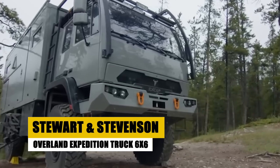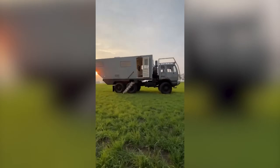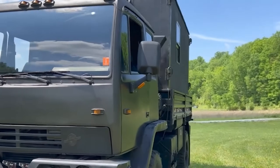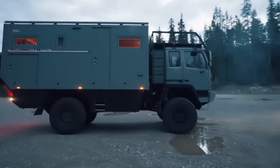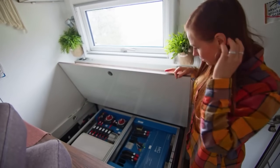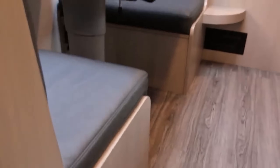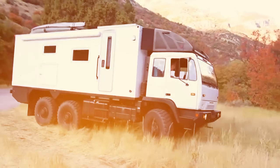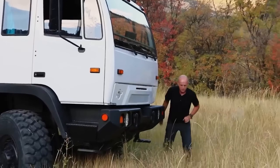The Stewart and Stevenson Overland Expedition Truck 6x6, a marvel of modern engineering, combines unparalleled off-road capability with the comforts of home. Based on the robust Acela Montero platform, this 6x6 behemoth is equipped with a powerful Caterpillar engine and an Allison transmission, ensuring it can traverse the most challenging landscapes with ease. Inside, the expedition truck transforms into a sanctuary of comfort, from the U-shaped dining area that converts into additional sleeping space, to the fully-equipped kitchen and spacious sleeping quarters. The inclusion of Starlink mobility ensures global connectivity, making this vehicle a true home-away-from-home for adventurers.